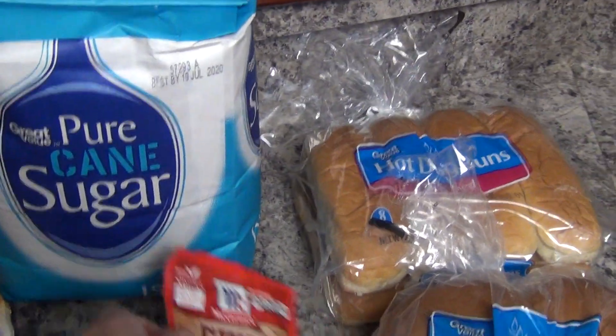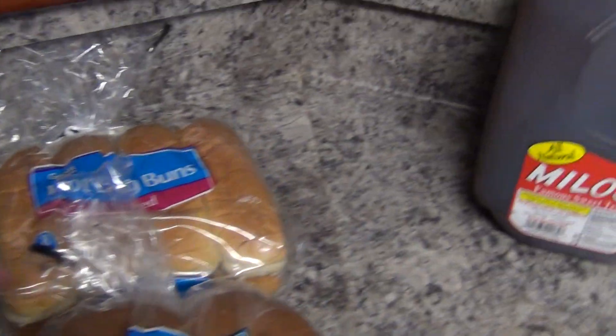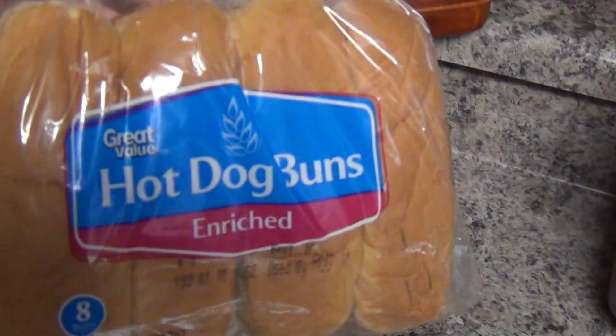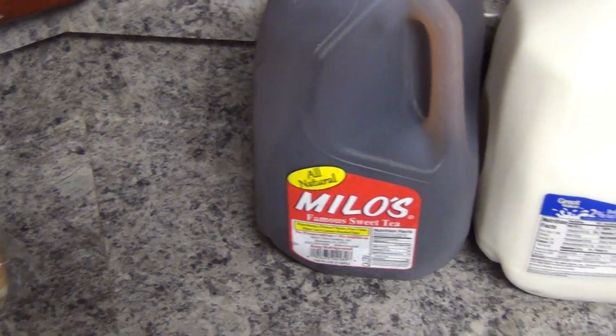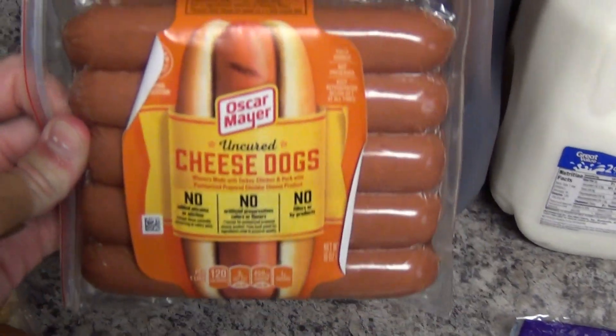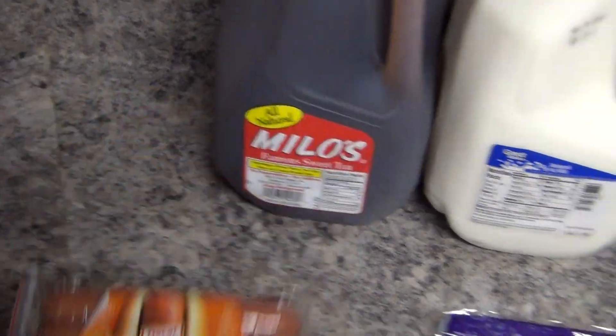I picked up some chili seasoning for our chili for the crock pot — I think that was $1.12. Some hot dog buns at $0.88, and some hamburger buns for $0.88 as well. And also some Oscar Mayer Cheese Dogs, these were $2.98. My husband likes to warm these up for a quick lunch.